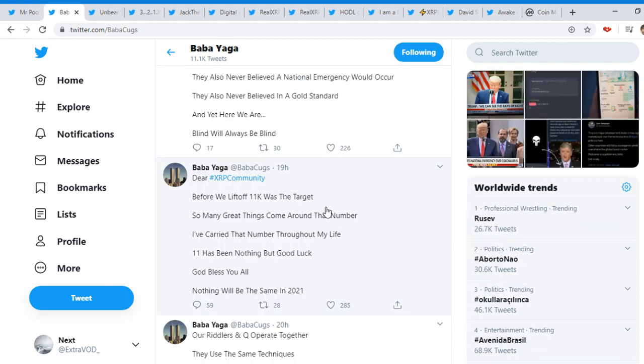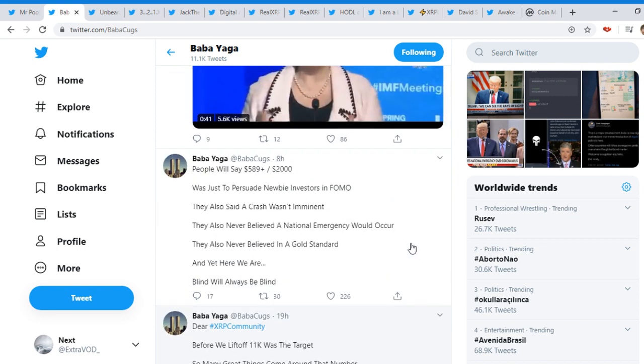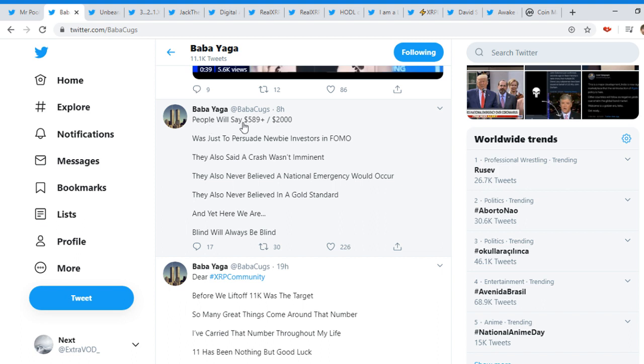It comes from Babacooks: 'Before we lift off, 11k was a target. People will say $589+, $2000 — was just to persuade newbies, investors, and FOMO. They also never believed a national emergency rule would occur. They also never believed in a gold standard, and yet here we are.' A lot of people have doubts, but we'll just have to see what happens within this year — the year of 2020.